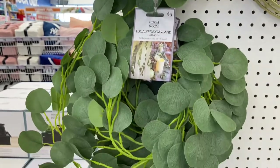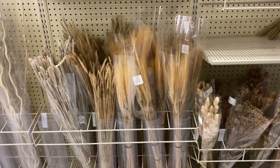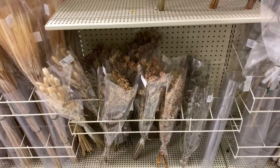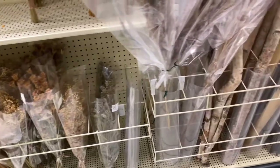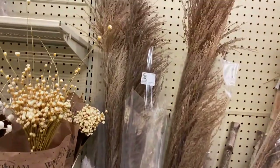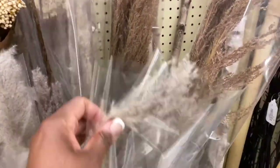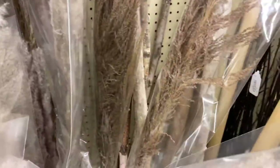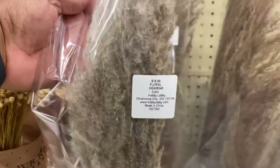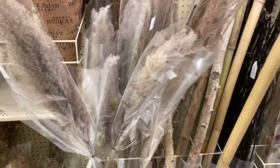My next store was Hobby Lobby, where I went to the dried floral section. I was looking for the pampas that everybody is purchasing and wanted to see what else they had. This particular week, they had floral arrangements for 50% off — a great time to check your local Hobby Lobby for sales. One arrangement was $19.99, and I got it for essentially $10, so I purchased two for my boho picnic theme.